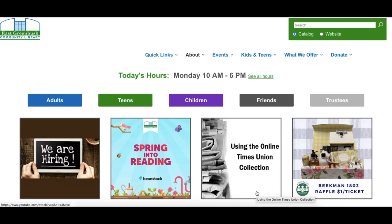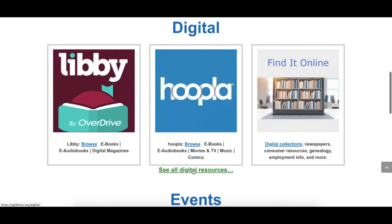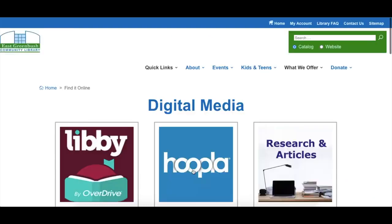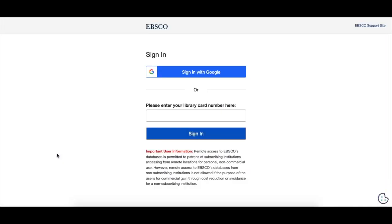The link can be found at eglibrary.org/digital in the subject section. If you're on our main page, scroll down until you see Digital, click on See All Digital Resources, and then scroll down to Subjects, and here is Consumer Reports. If you're not on a library network, you'll be prompted to enter your library card number, so you want to type that in.